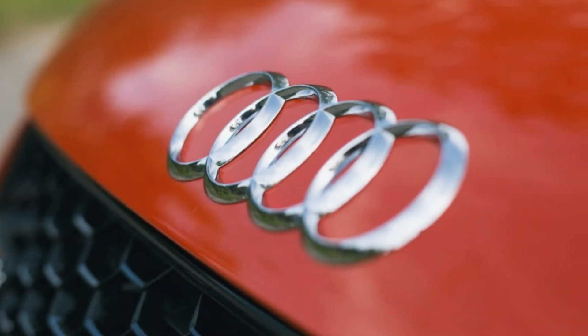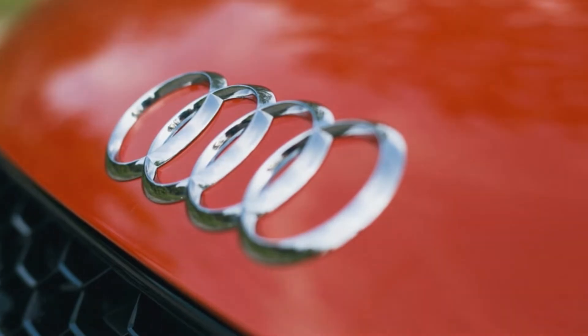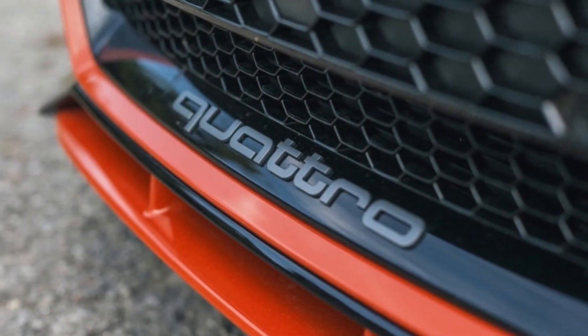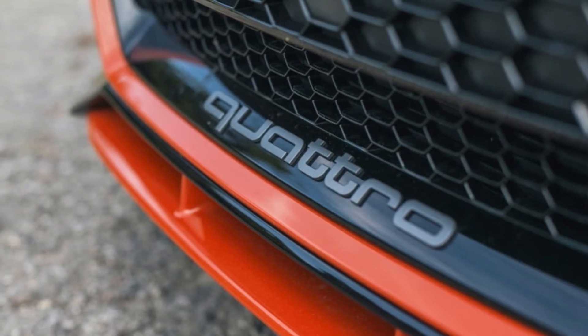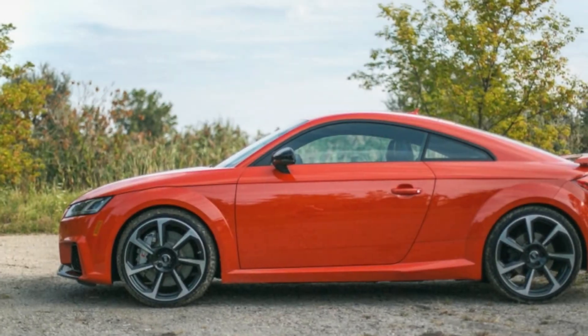While the base TT RS starts at $65,875, this particular example had a number of options that pushed the price just north of $80,000. This includes the $3,500 technology package with upgraded infotainment and audio system and the carbon fiber trim.